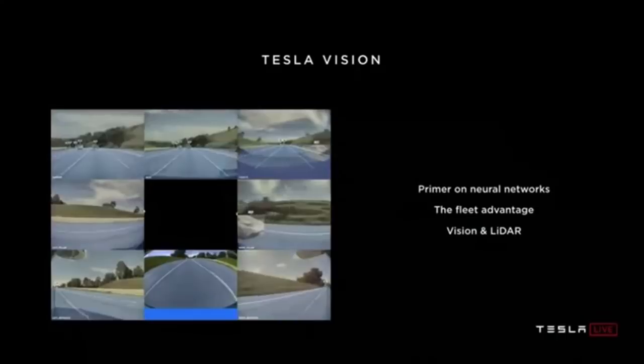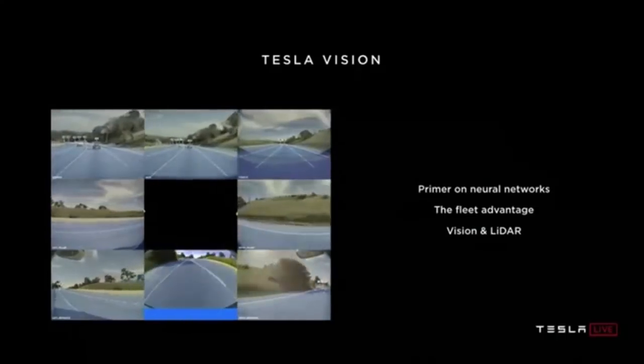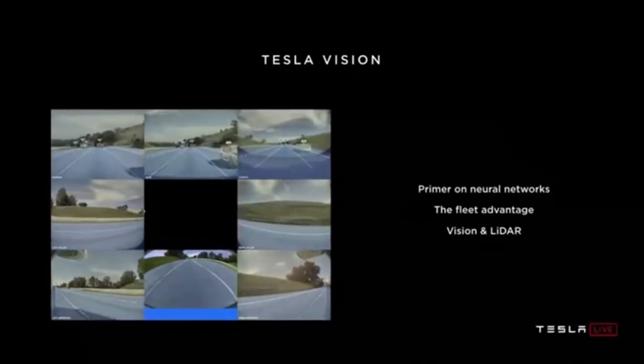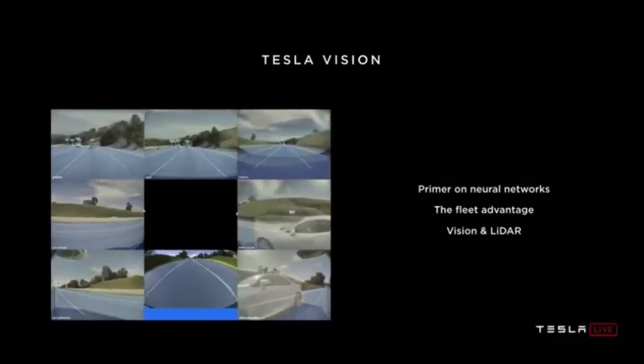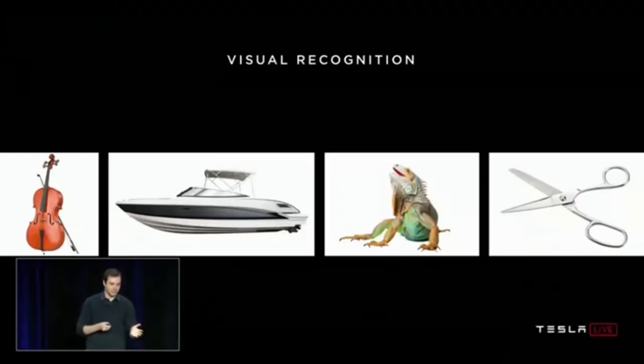For my talk, I'll go in three stages. First, a short primer on neural networks — how they work and how they're trained. Second, I need to explain why it is such a big deal that we have the fleet and why it's a key enabling factor to training these neural networks. Third, I'll talk about vision and LiDAR and how we can estimate depth just from vision alone.